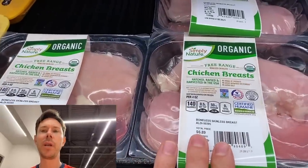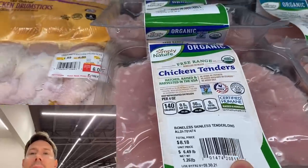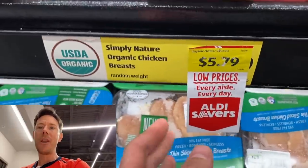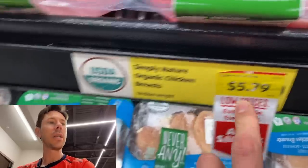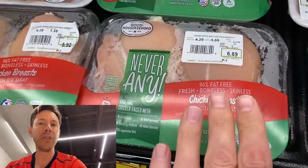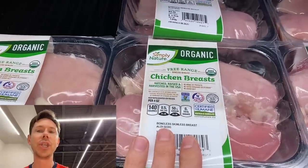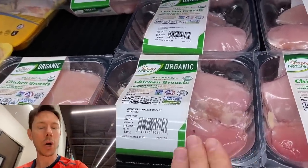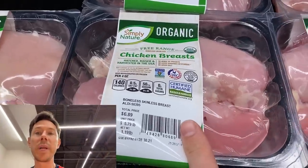The organic chicken breast here — you have two options: whole chicken breast and chicken tenders. I prefer the whole breast. Is this a manager special? $5.79 per pound — that's a really good deal because the regular non-organic chicken breast are $4.29, and those are going to be GMO feed. These are organic, non-GMO. I'll show you how to pound them thin and cook them in a hot pan so they're juicy and you don't dry them out.